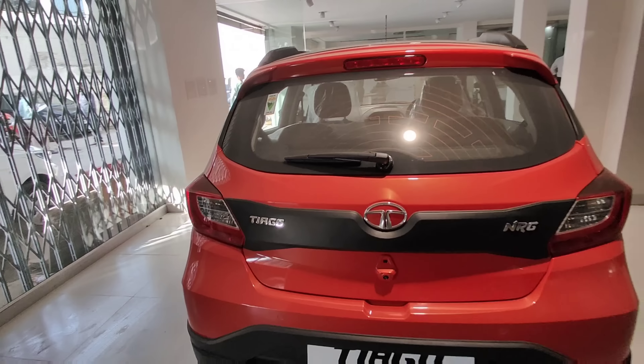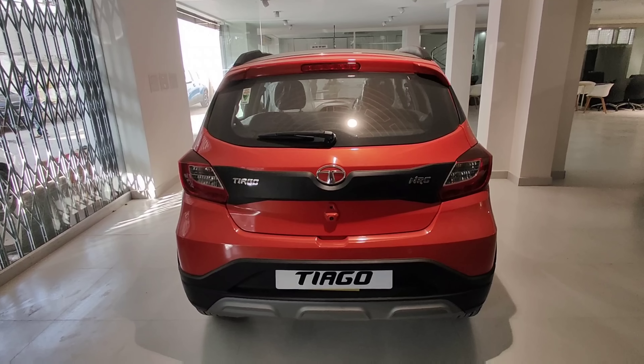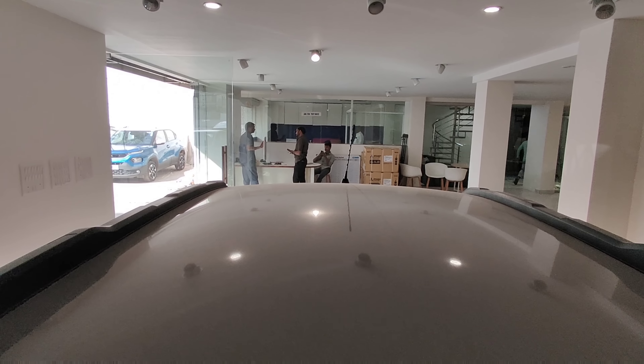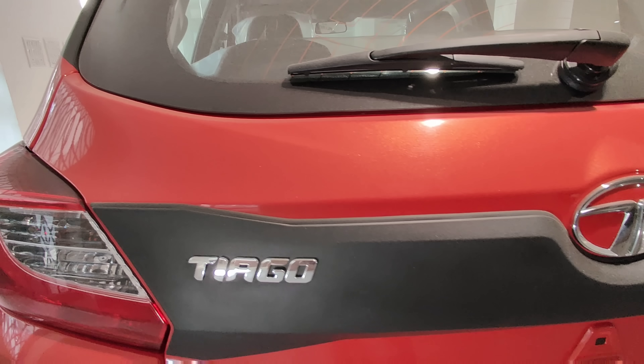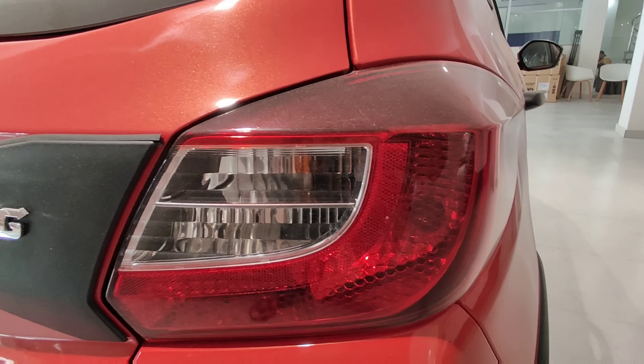Moving to the rear section, there is an aggressive design with piano black dual-tone finishing, a piano black roof, an integrated spoiler, a high-mount stop lamp, a defogger, a wiper, Tiago badging, NRG badging, and a tail lamp cluster.